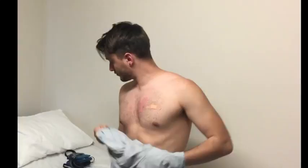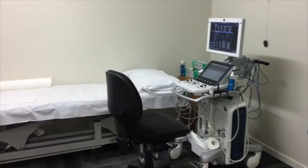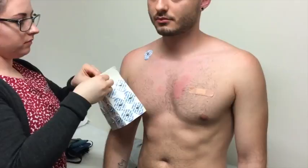The upper half of your body will need to be exposed for access. You will be provided with a disposable gown for comfort. Three electrodes are usually attached to your body for ECG recording while ultrasound images are being taken.